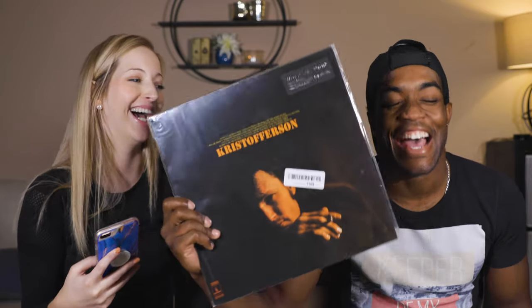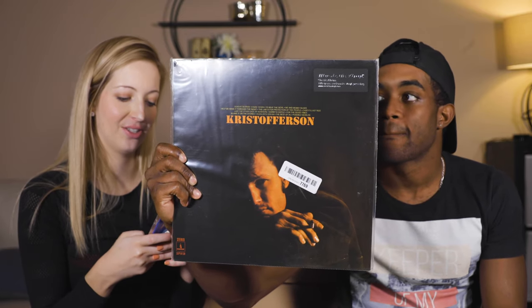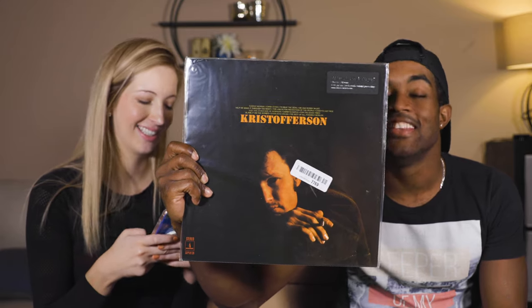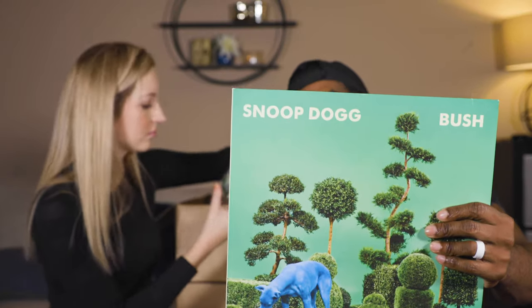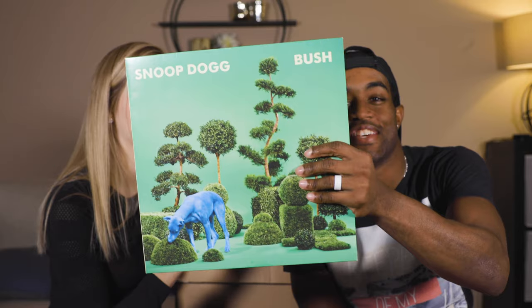Kris Kristofferson — wow. He tried to do it by himself. Snoop Dogg — you might as well keep this one.